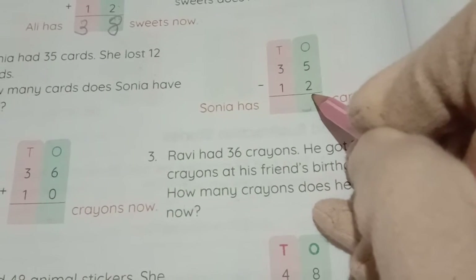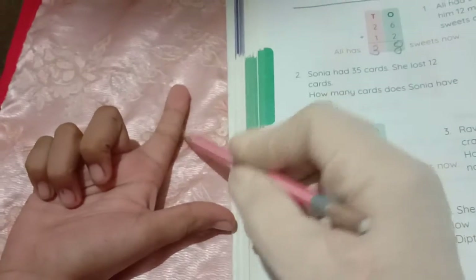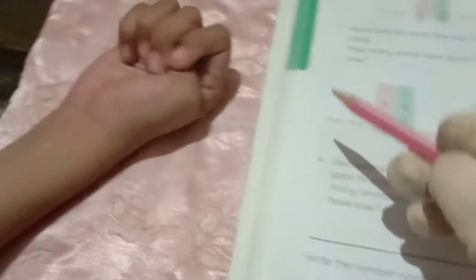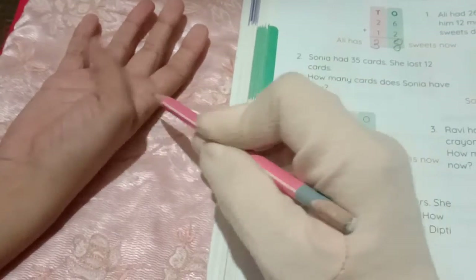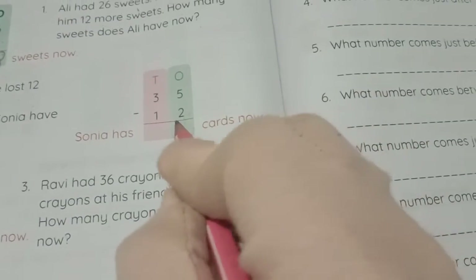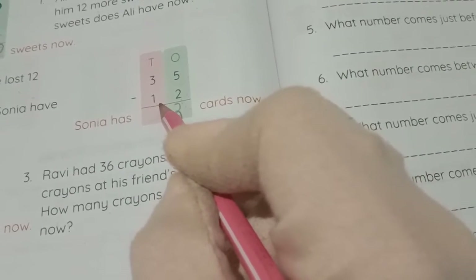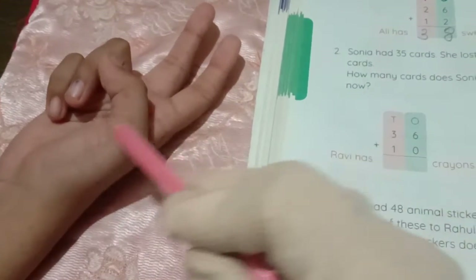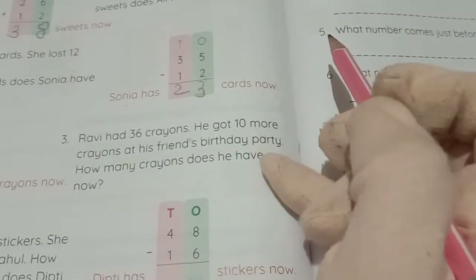First the ones place: 5 minus 2. Take 5 fingers — 1, 2, 3, 4, 5 — then cut 2 fingers: 1, 2. How many left? 1, 2, 3. So 5 minus 2 equals 3. Now the tens place: 3 minus 1. Take 3 fingers and cut 1 finger. Remaining: 1 and 2. So 3 minus 1 equals 2. Therefore Sonia has 23 cards now.